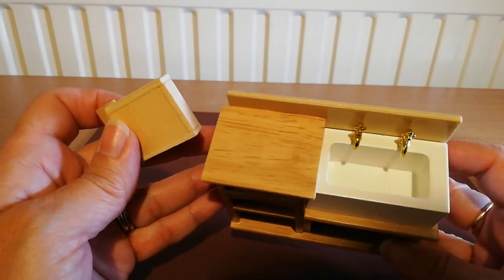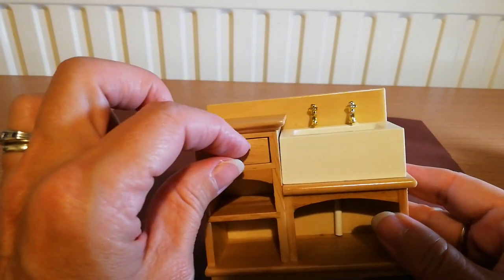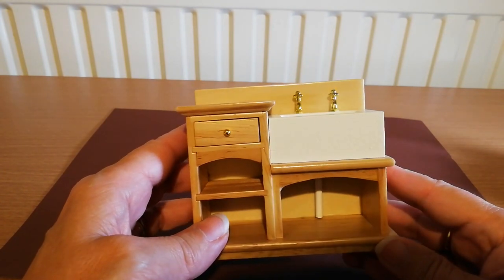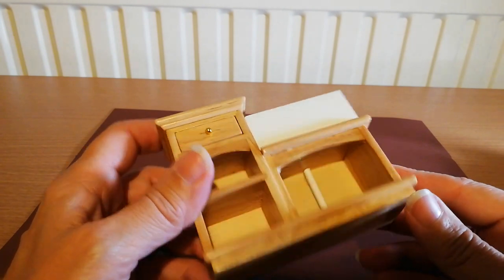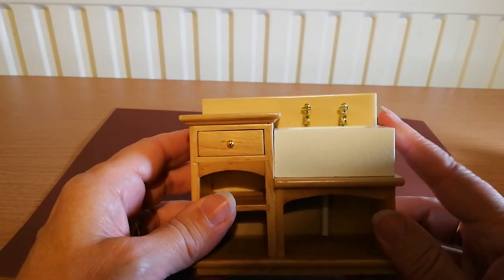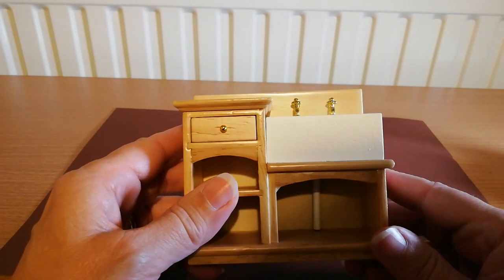So this is the little sink unit for the kitchen I'm going to put in, and it's really nice. It's got a little drawer. It wasn't terribly expensive — I think it was about £12. I'm not sure what that is in your money. Yeah, pretty sturdy. I don't really regard these things as toys; they're miniatures as far as I'm concerned.